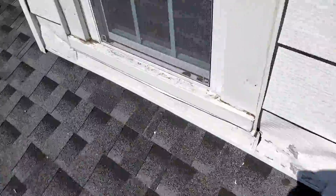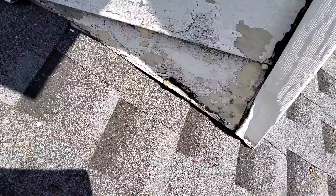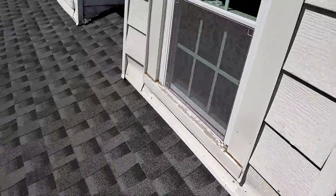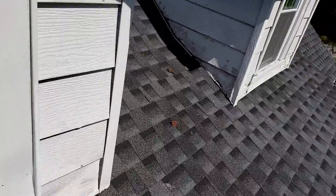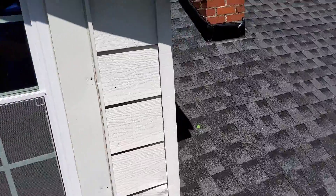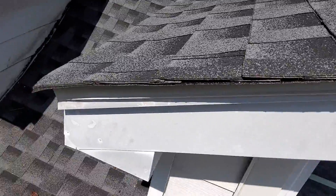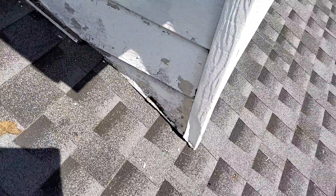Siding damage here and there — all up there as well. The other dormers show some of that damage too, but this was the only one that had a tarp on it. The actual roof of the dormer doesn't show any damages, and neither does the fascia. So the only thing left would be the seal around the dormer from the main slope of the roof.